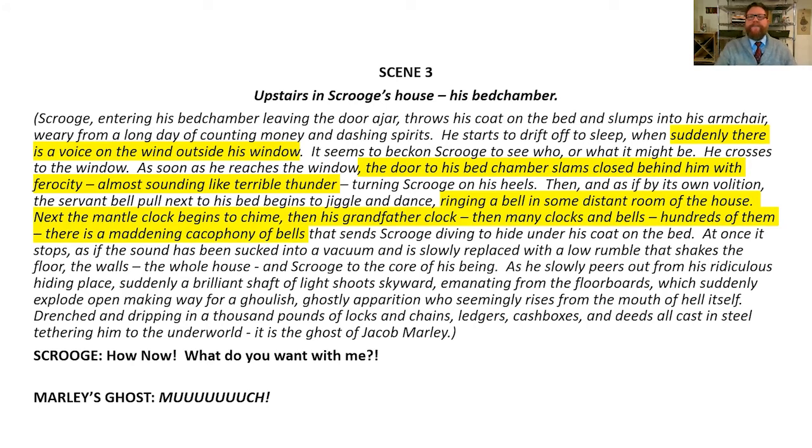That sends Scrooge diving under his coat to the bed. At once it stops — as if the sound has been sucked into a vacuum — and is slowly replaced with a low rumble. So we have sound stopping, sounding like it's been sucked by a vacuum, and then replaced by a low rumble that shakes the floor, the walls, the whole house, and Scrooge to the core of his being.